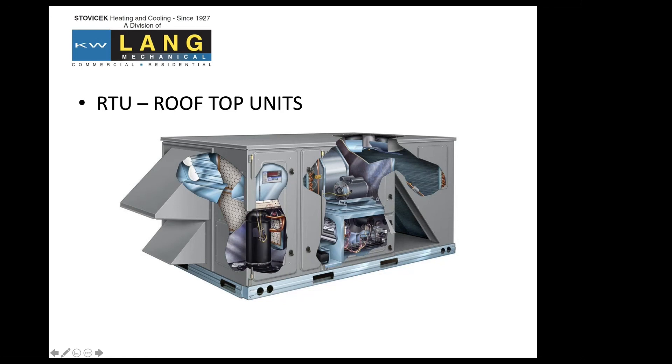You can see the compressor, the blower, the heating section, and the components in there — each one operates in a unique way. This is pretty common on most applications. Typically, tonnage, cooling, and heating all vary.